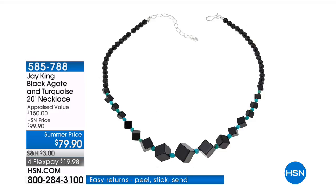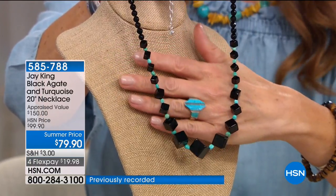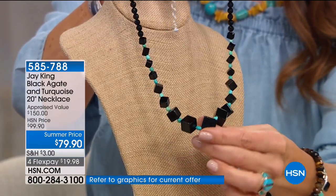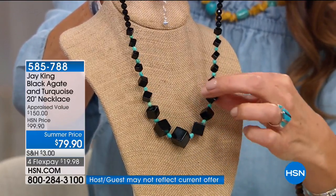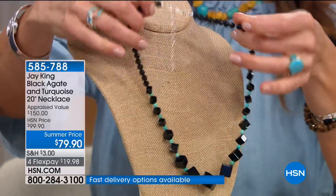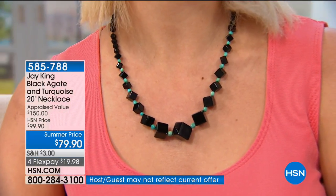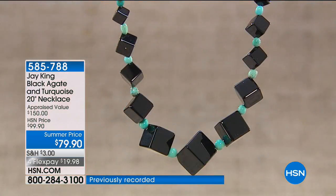Jay King introduces something he's never seen in over 14 years presenting jewelry on television — a fabulous black agate and turquoise necklace with actual geometric cubes. This is a fancy cut of black agate — not fake, not faux, not glass or plastic. These are genuine gemstones, all handcrafted, hand beaded, hand faceted, with a sterling silver clasp and adjustable closure.